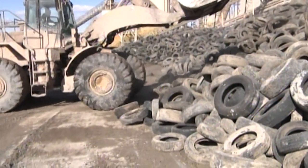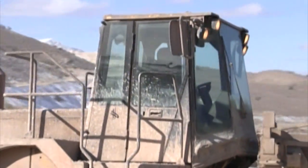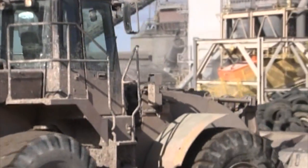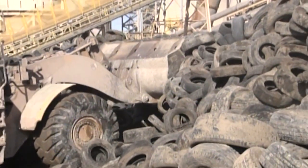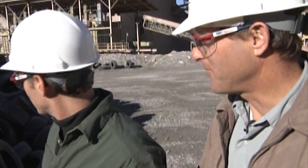The loader is shaping the pile and also taking bucket loads into the hopper, where it's fed onto the conveyor belt. Our next stop is the hopper to see how the tires go in. We won't be able to see them get burned — we'll be able to see them going in the gate, and that's as far as we can see, because it's too hot in there.